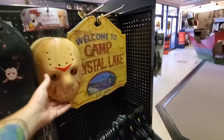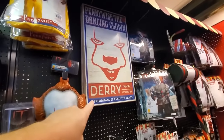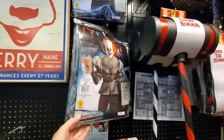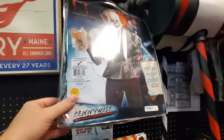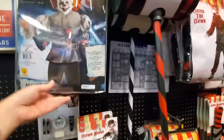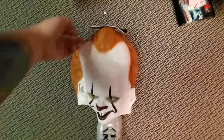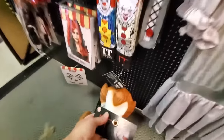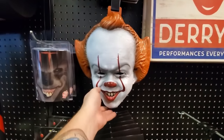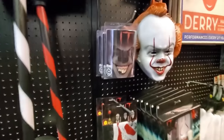We got all the IT stuff over here. There's a pretty cool 'Derry Main' sign. Here's a full Pennywise outfit — looks like the mask is included. Here are the rubber masks — pretty creepy looking. Fifty-nine ninety-nine — not too bad for a good looking mask; masks can be pretty expensive. Got the plastic one here too. I wouldn't hang it on my wall, but — oh, it's got teeth!